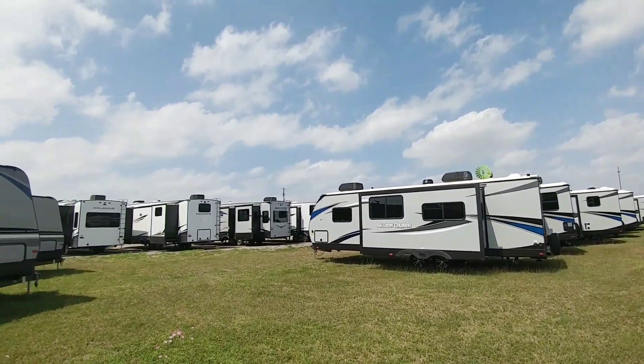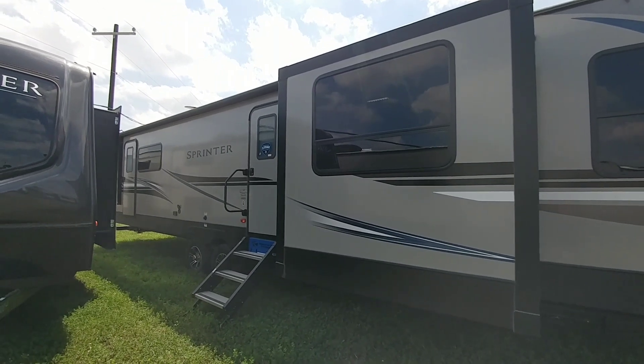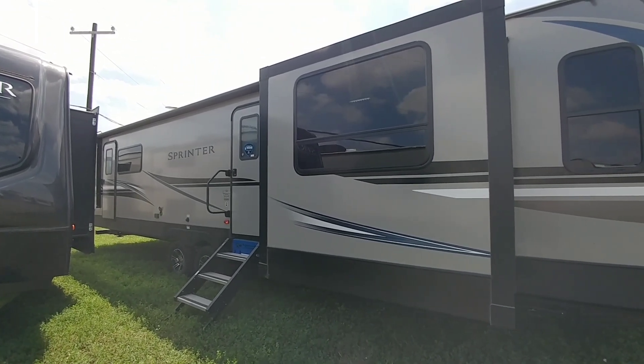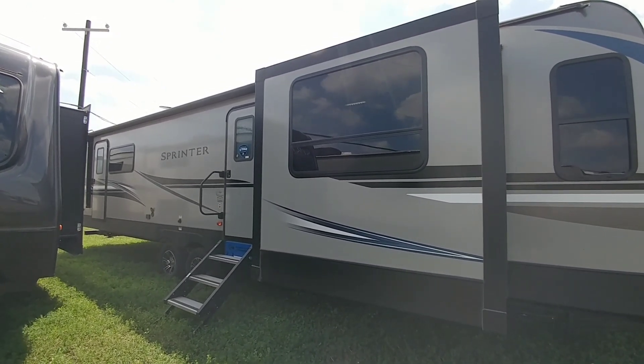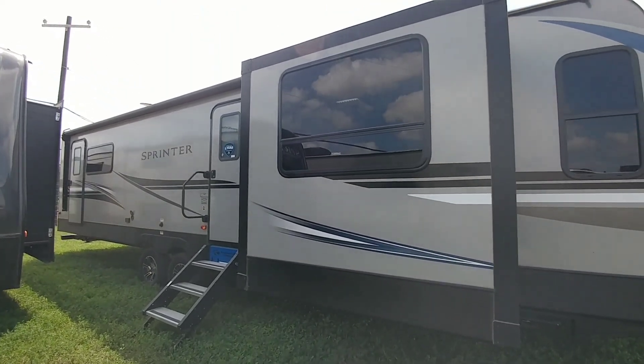What's going on guys? Today I'm out here at Howdy Ranch RV in Mathis, Texas and we're going to take a look at this really cool Keystone Sprinter travel trailer. This is the 330 KBS and it is probably one of my favorite empty nester style travel trailer floor plans on the market. So hold tight, I think you're going to like this one.